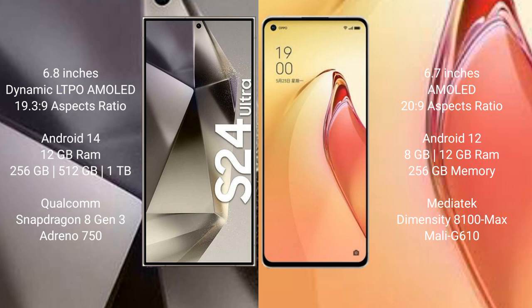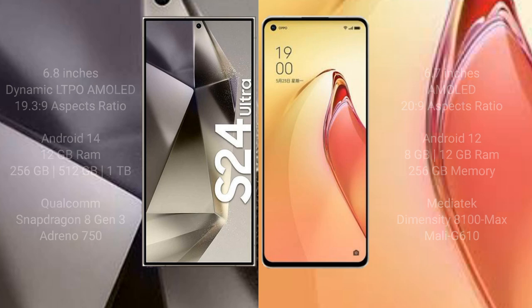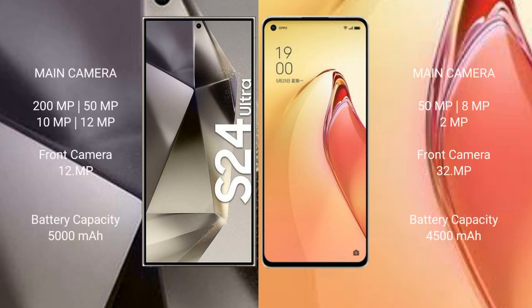The Samsung Galaxy S24 Ultra features the Qualcomm Snapdragon 8 Gen 3 processor and the Adreno 750 GPU. The OPPO Reno 8 Pro Plus comes with 8GB or 12GB RAM and 256GB internal storage, powered by the MediaTek Dimensity 8100 Max processor and the Mali G610 GPU.